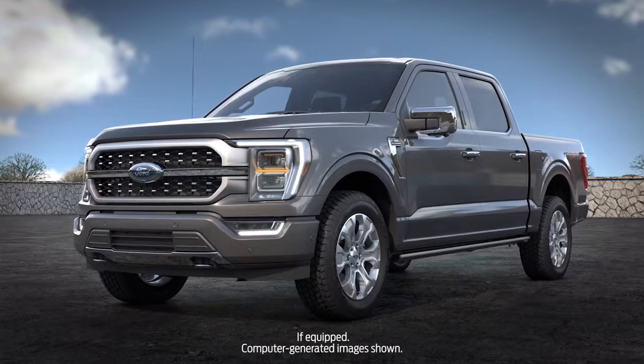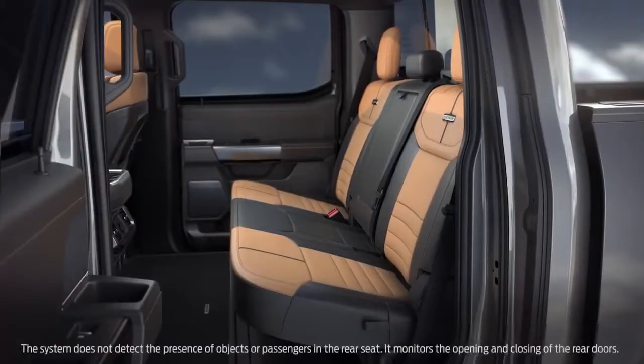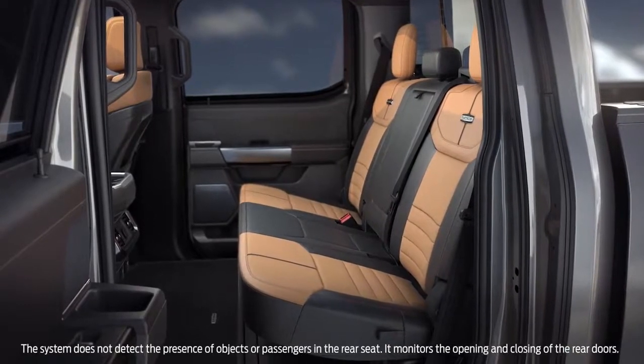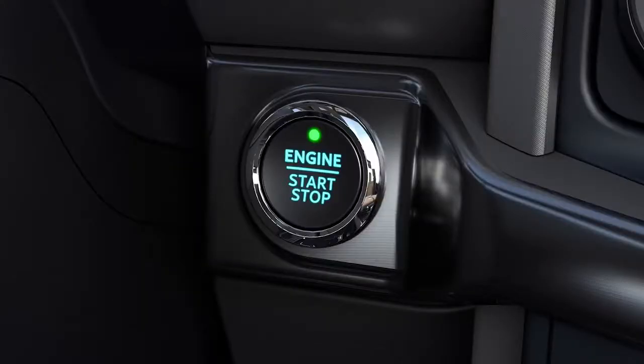Your vehicle may be equipped with a system called Rear Seat Occupant Alert. It monitors when the rear doors have been opened and closed to indicate the possible presence of children or pets in the backseat, and notifies you to check the rear seat when you turn your vehicle off.